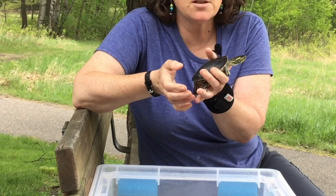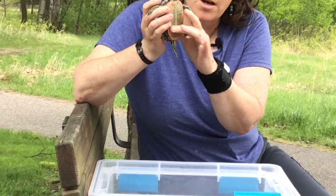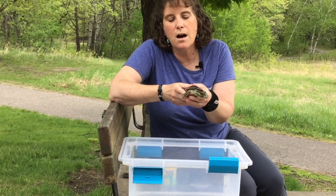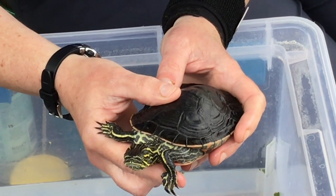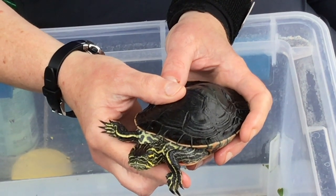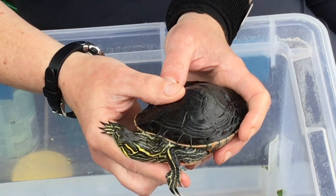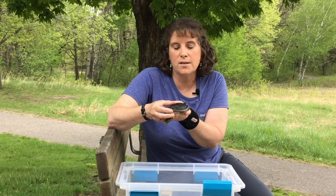This particular turtle is a male. We know that because of the shape of his plastron, which is concave, and these really long claws that he has on his front feet. The males actually use those long claws when they find a mate — they kind of give their mate a little massage. That's one of the ways that they use their claws.